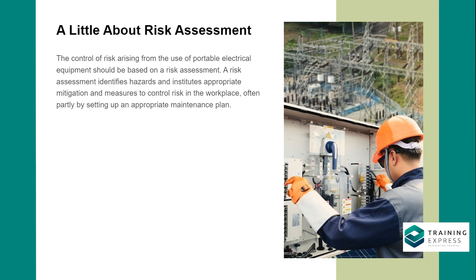A little about risk assessment. The control of risk arising from use of portable electrical equipment should be based on a risk assessment. A risk assessment identifies hazards and institutes appropriate mitigation and measures to control risk in the workplace, often partly by setting up an appropriate maintenance plan. More on risk assessment will be covered later in the course.